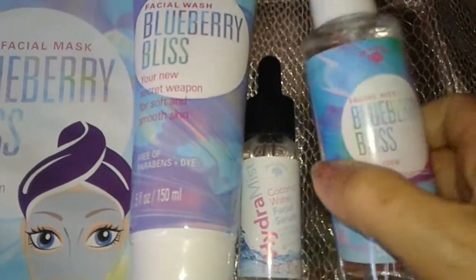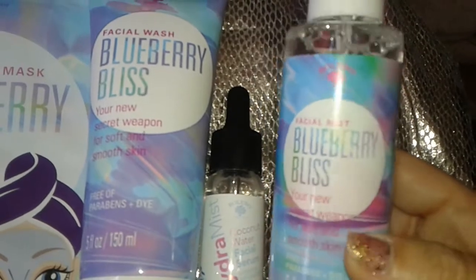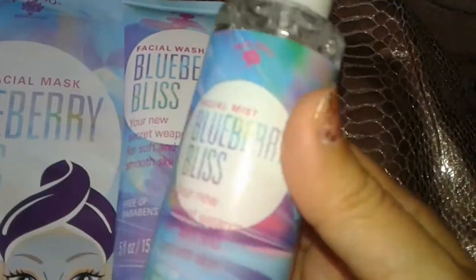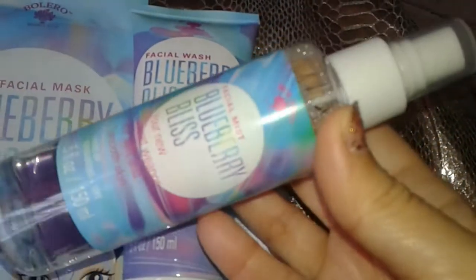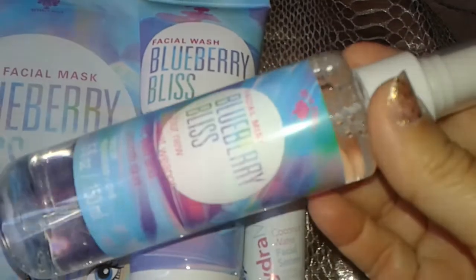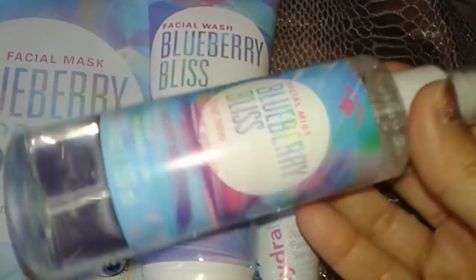First up, these are the new facial mists. They come in a bottle, and this one has a fruity blueberry smell. I did use this and it feels like actual water on your skin — it moisturizes and gives you a refreshing feeling when you mist it on. It's a really good product and I would definitely buy these again.